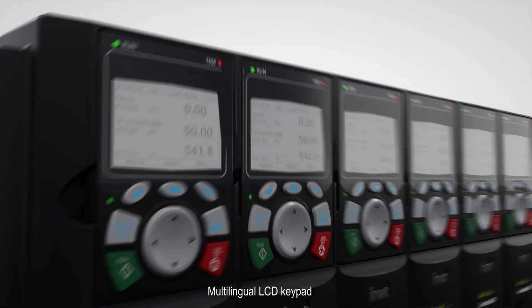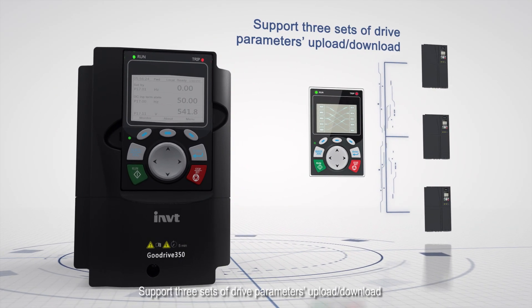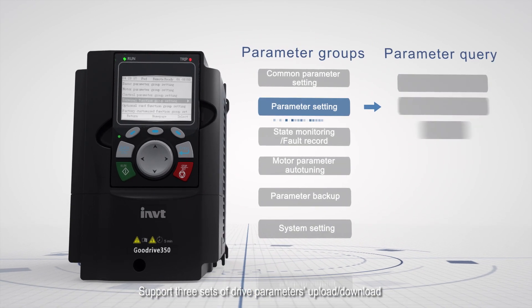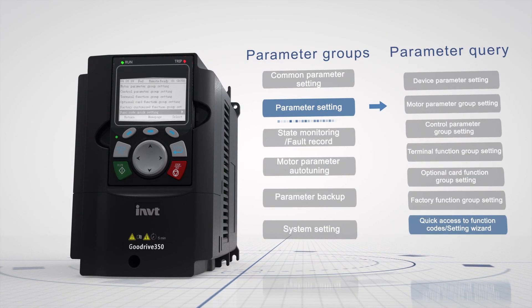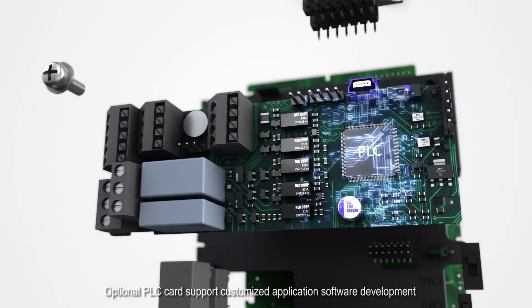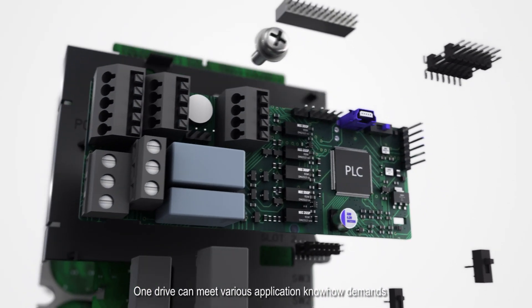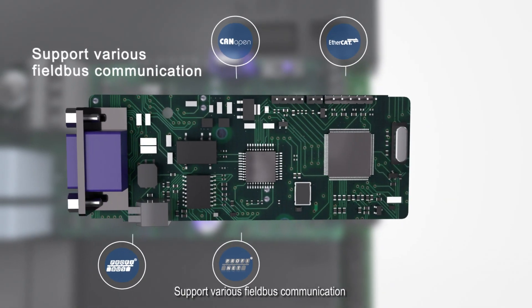A multi-lingual LCD keypad enables intuitive commissioning without operation manuals, supporting three sets of drive parameter upload and download. Optional PLC cards support customized application software development. OneDrive can meet various application know-how demands and supports various fieldbus communications.